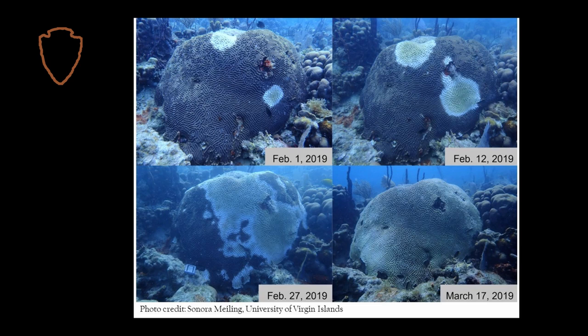Stony coral tissue loss disease is especially worrisome to researchers and natural resource managers because it spreads so quickly, it's so lethal, and it affects more coral species than other coral diseases.